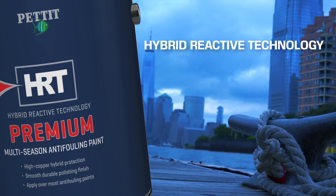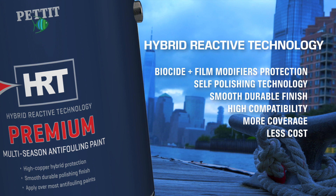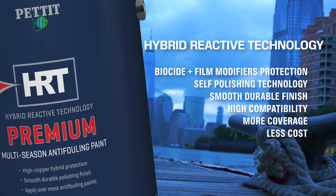HRT's self-polishing hybrid technology covers more boat with less paint. Its unique blend of high-density biocides and film modifiers give your boat a smoother, lighter, and greater level of protection.